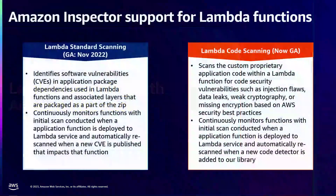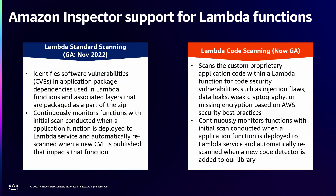Let's talk about support for Lambda functions. We offer two types of scanning: standard scanning and code scanning. Standard scanning has been in the market since November 2022 — about six months now — and Lambda code scanning was in public preview for the last three months. We just announced general availability of it yesterday.